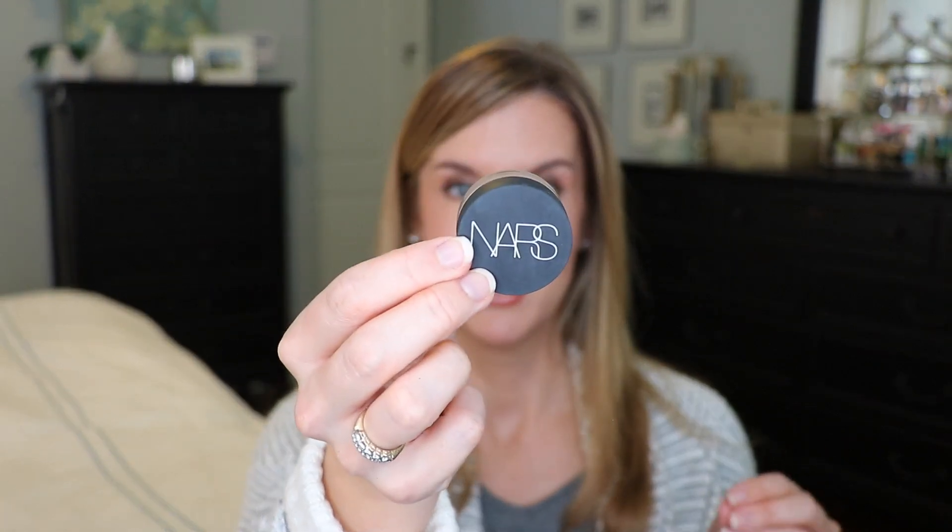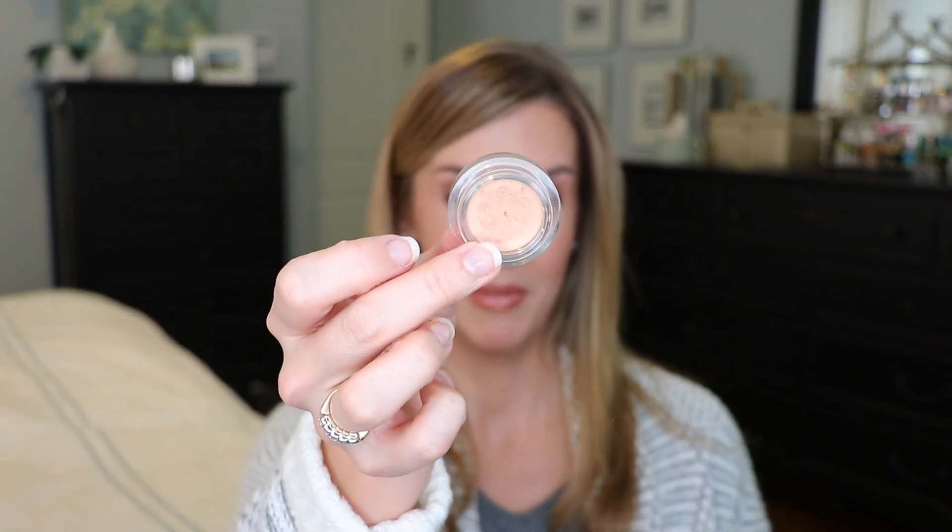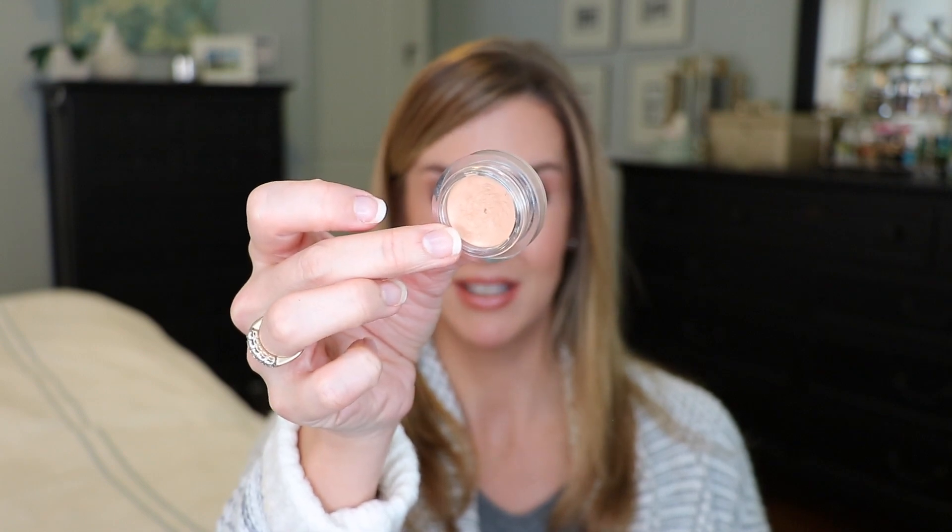I hated the NARS Soft Matte Complete Concealer in my under-eye testing video, but I've been loving it on my face. I have the shade Canelle and I've been using it as my daily face concealer. It works beautifully for any spot, blemish, or anything on my face — it blends in beautifully, lasts all day, and has a great consistency for the face. I've been using it almost daily.